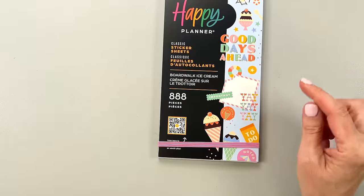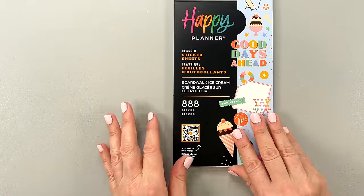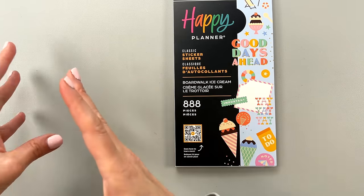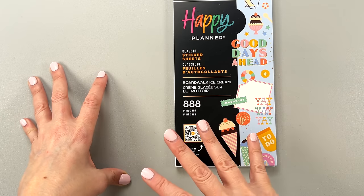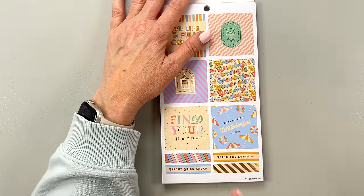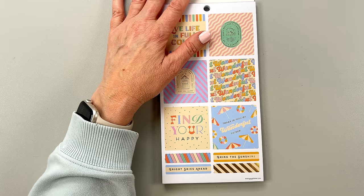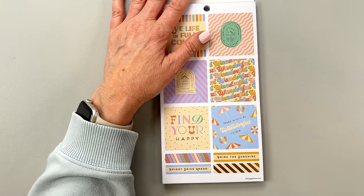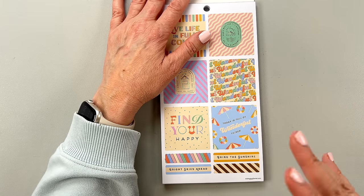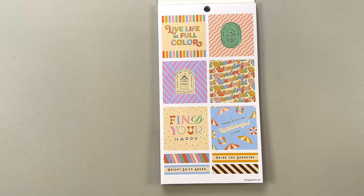Next up we have Boardwalk Ice Cream — this one looks so cute and the planner looks really cute too. I was trying to figure out whether I should do flip-throughs of a whole collection together or all the sticker books separately — that's always the question. Let me know in the comments what you think. If there was a full collection it might make sense to do the collection, but if it's just a planner and a sticker book, maybe this makes more sense.